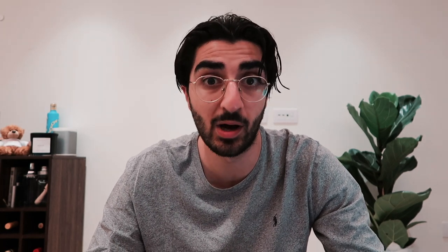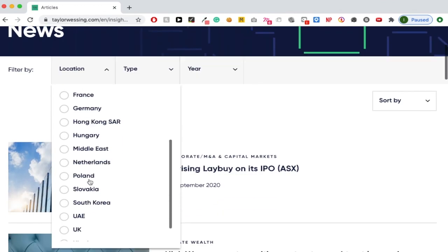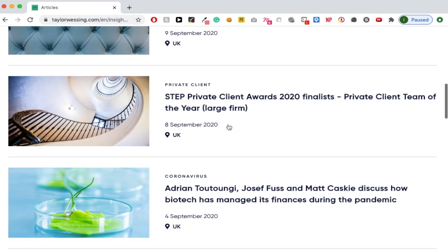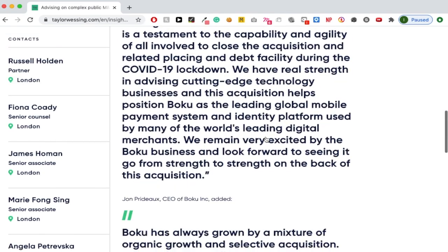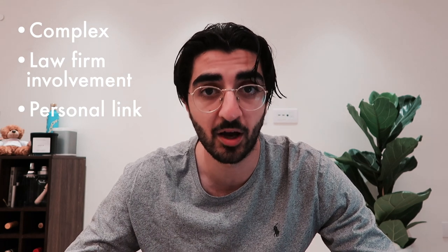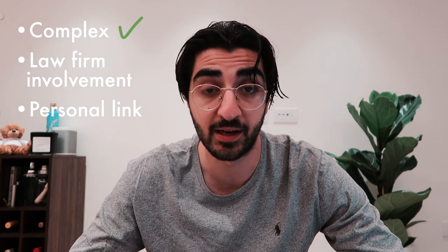Let's run through a quick demonstration. Say I was applying to Taylor Wessing's London office and I was really interested in them because they're big into technology. First, you head over to the news section on their website and filter the stories down to recent stories related to the UK office. From there, you want to find a story that hits those three points. For example, I found one called 'Advising on a Complex Public M&A Transaction for Boku.' Running through the checklist: it has the word complex in the title, it's a large public acquisition, and there are banking and finance elements too.